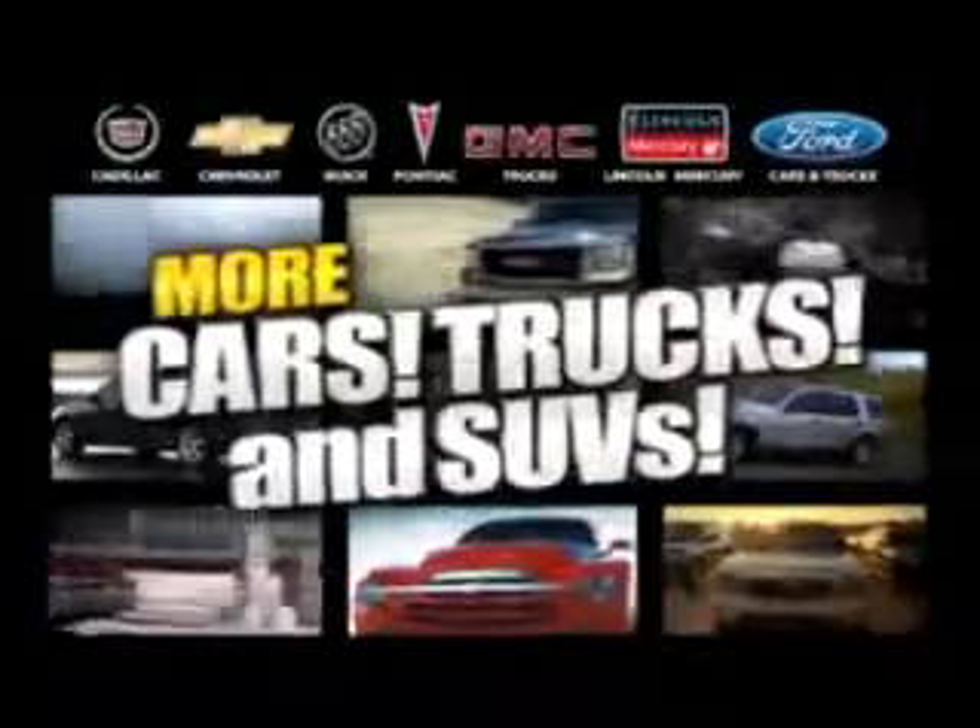Malouf has more cars, trucks and SUVs — over 25 models at an average over 30 MPG.